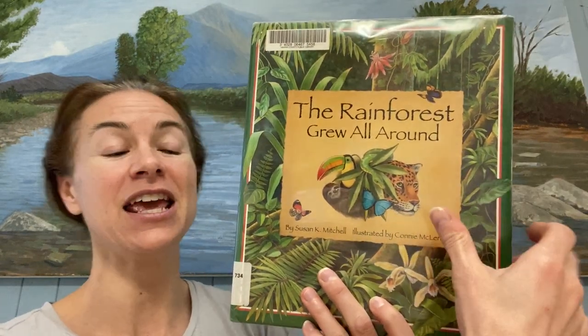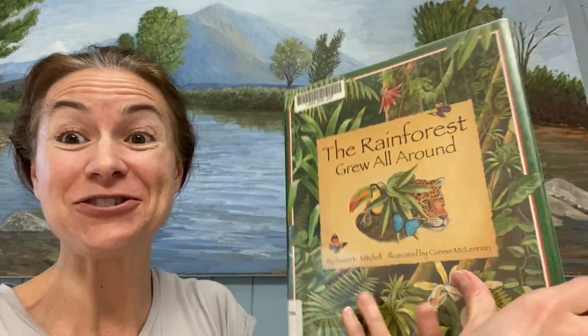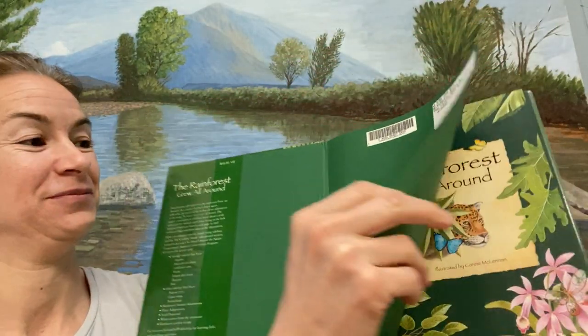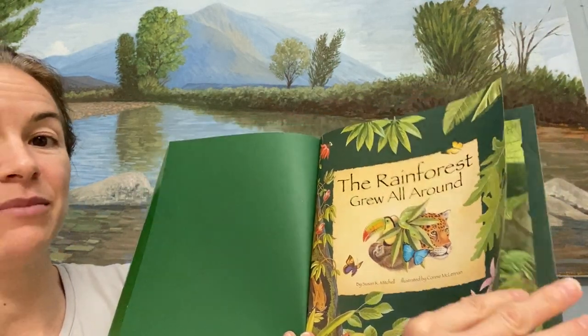Are you ready? This book is by Susan K. Mitchell and it's a singing book, so I hope you guys really enjoy it. 'The Rainforest Grew All Around' by Susan K. Mitchell.